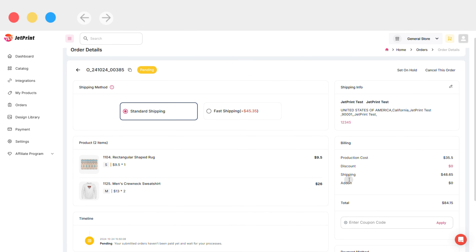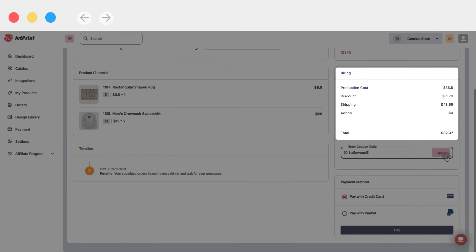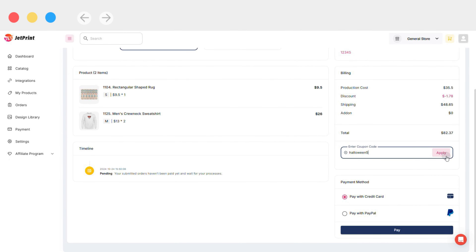So how do you use a coupon code? On the payment page of your order, you will find the coupon code input box. Just enter the coupon code you received and click Apply. When you see the deducted amount, it means the coupon code was used successfully.